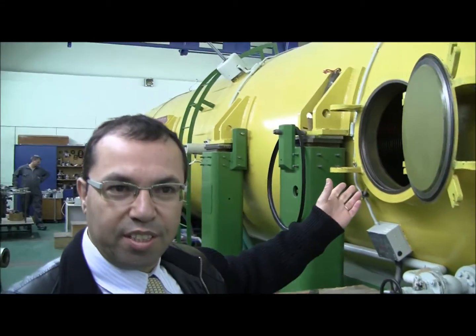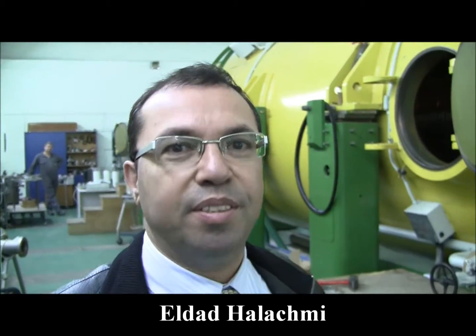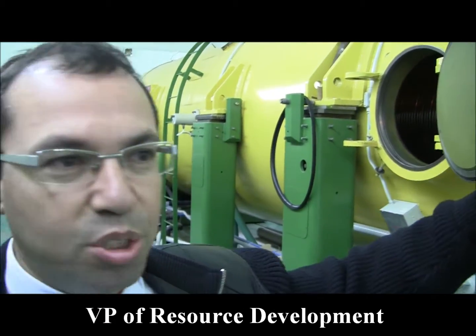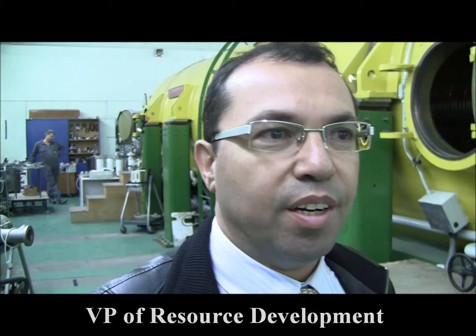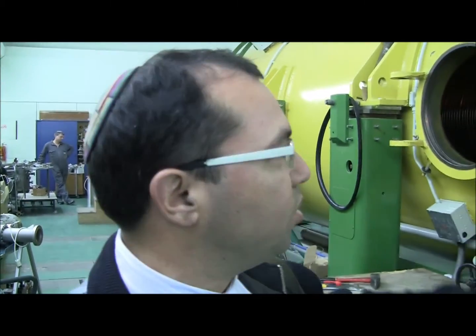This is the free electron laser. This piece of equipment is designed to accelerate electrons at a very, very high speed — almost the speed of light — a million kilometers an hour.